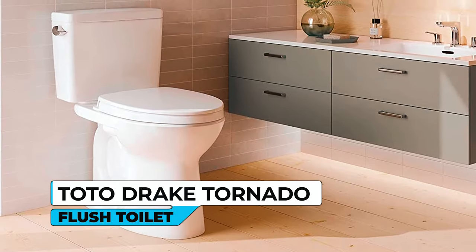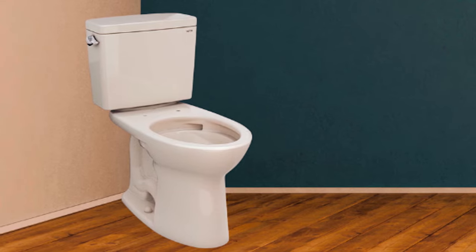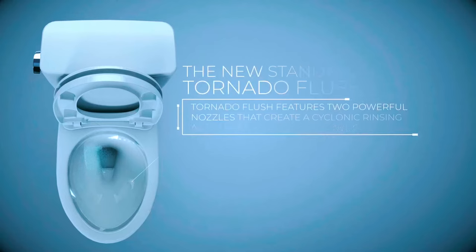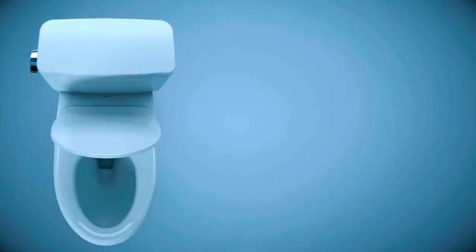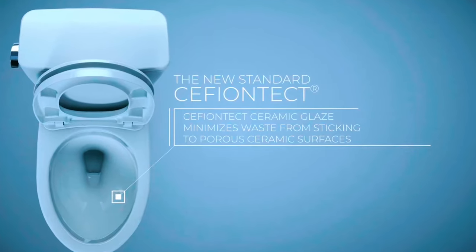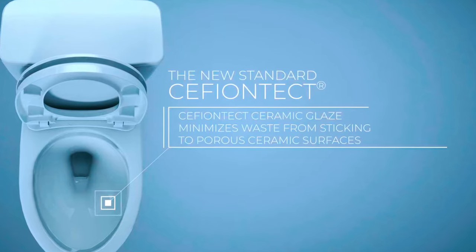Toto Drake Tornado Flush Toilet. The Toto Drake Tornado Flush Toilet is a powerful performance and enhanced cleanliness toilet. Utilizing the innovative Tornado Flush system, this toilet swirls water in a circular pattern, thoroughly washing the entire bowl surface. The addition of Cefiontect, an ultra-smooth glaze, prevents waste from sticking, ensuring effortless cleaning and maintaining a cleaner bowl for longer periods.